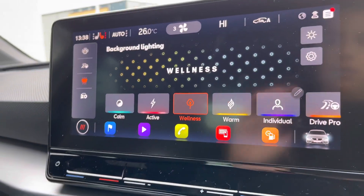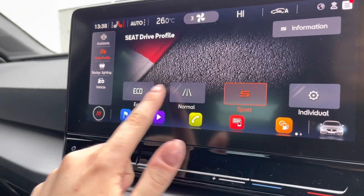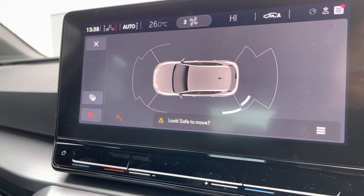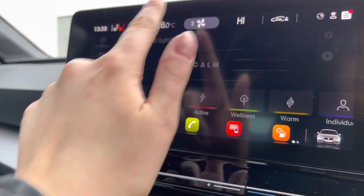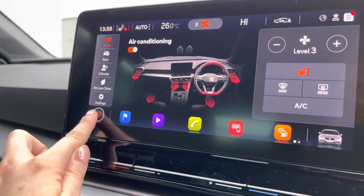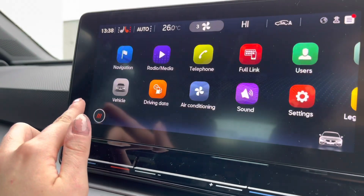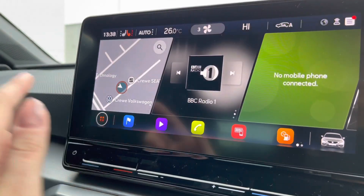In the center we have got the latest display touchscreen technology and infotainment system, which includes loads of different options including vehicle feature and design options such as background lighting inside the vehicle. The parking sensors when you put the vehicle into reverse will automatically be displayed. We have also got the heated seats and air con options on the screen, which is very easy to use. This vehicle does come with navigation, the full DAB radio options, as well as the full link option.